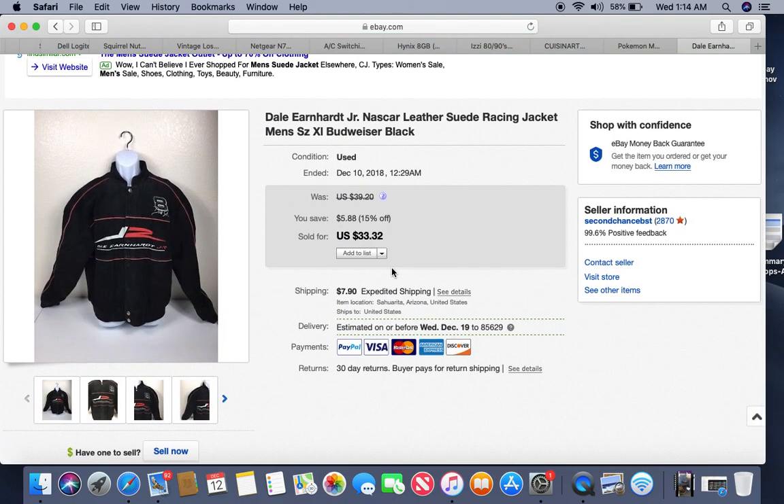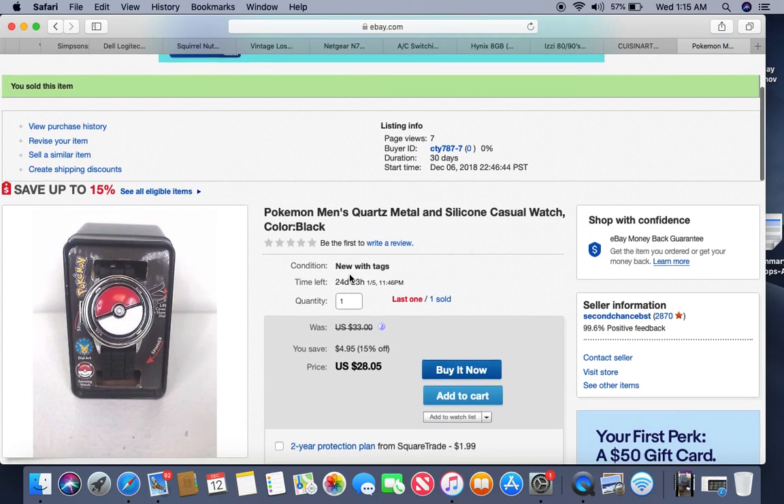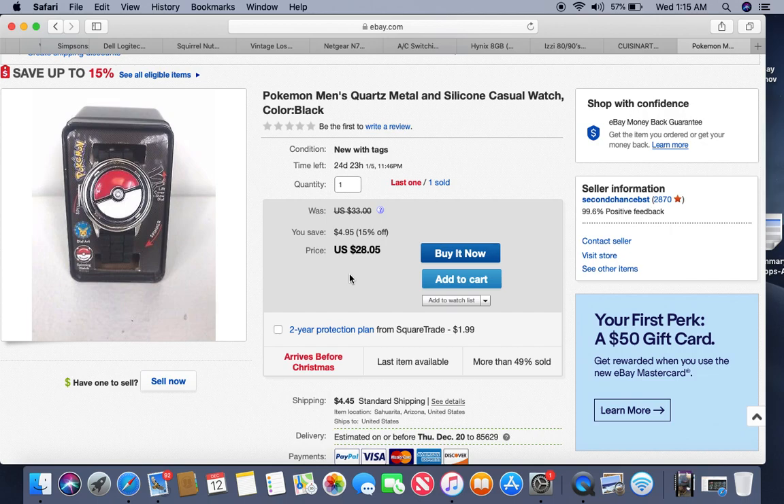This is a Dale Earnhardt Jr. suede jacket I got at a yard sale for $2. I stored it away for wintertime along with bags of other winter clothing. It took about three months to sell. Two dollars in, sold for $33.32. I wouldn't recommend all NASCAR stuff, but Earnhardt Jr. is a popular guy — especially jackets. The NASCAR market for t-shirts and hats is pretty flooded.